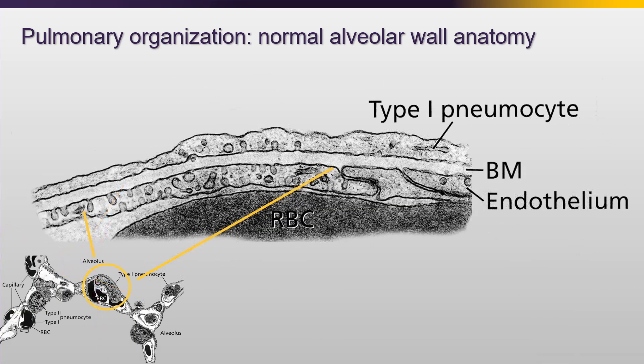Looking even closer under electron microscopy, you see that the wall of the type 1 pneumocyte and endothelium, which is basically just two cell layers thick, are actually fused by a shared basement membrane that allows for oxygen exchange. This is a very fragile unit, but allows us to basically survive. And this can be damaged both from the external environment - the alveolus and the type 1 pneumocyte - or the internal environment, like if someone has sepsis and other circulating inflammatory matter.